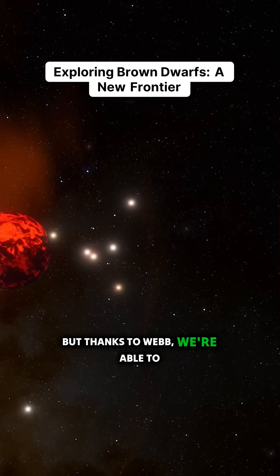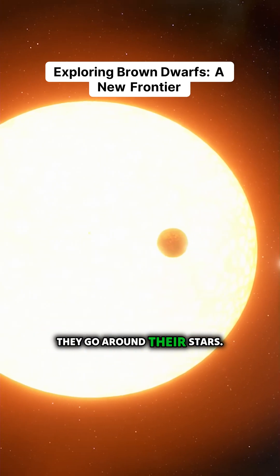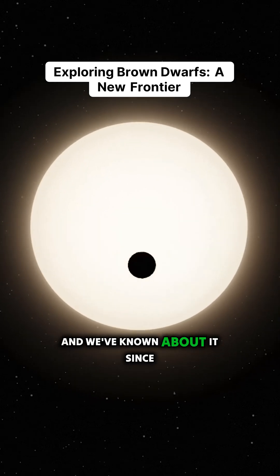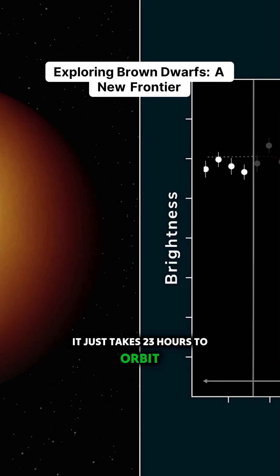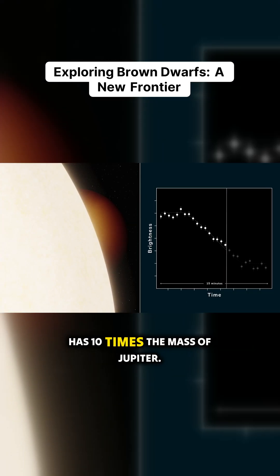But thanks to Webb, we're able to study how these planets behave as they go around their stars. One of the most famous of these is called WASP-18b. We've known about it since 2009 — it just takes 23 hours to orbit around its star. This is a classic hot Jupiter; it has 10 times the mass of Jupiter.